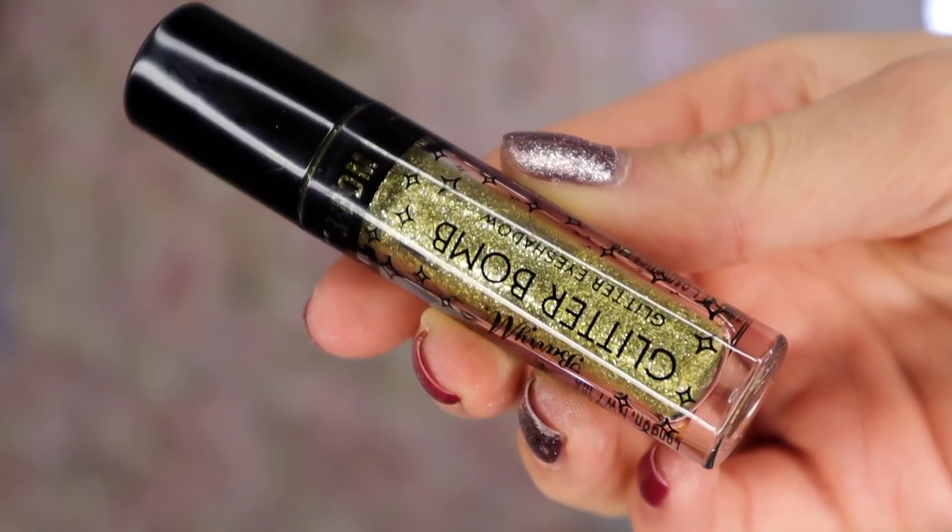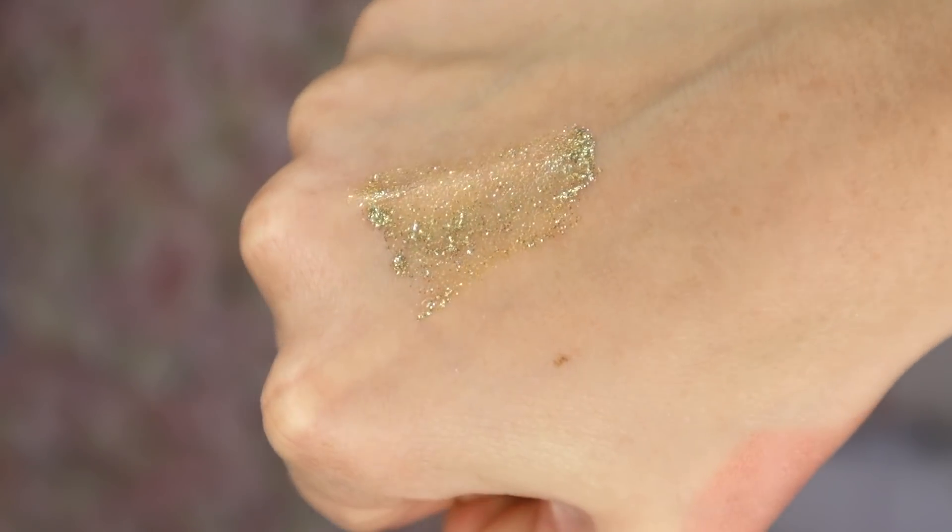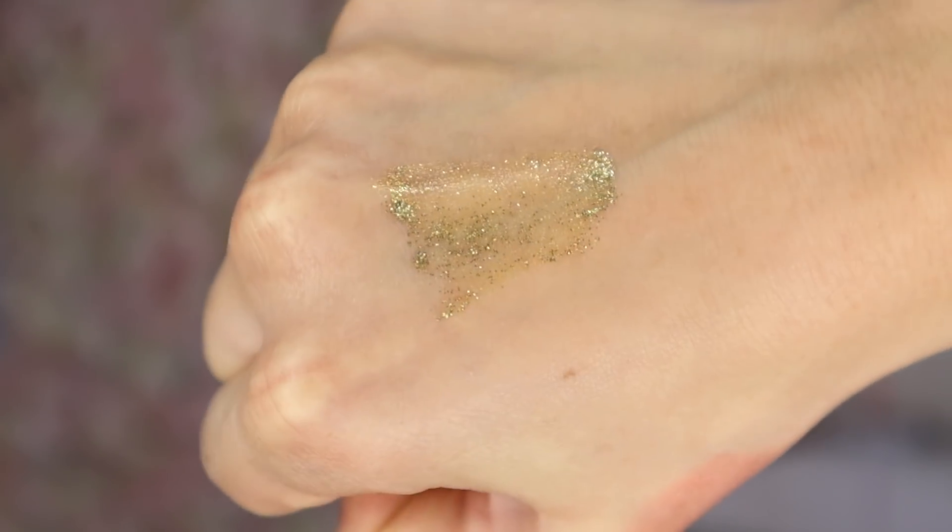Door number 16 — we have something gold, ladies and gentlemen. This is the Barry M Glitter Bomb glitter eyeshadow. We've had something red and something gold and they've both been glittery. I would say the gold looks a bit green for some reason — a bit like snot — but it's very sparkly and will look good on the eye.